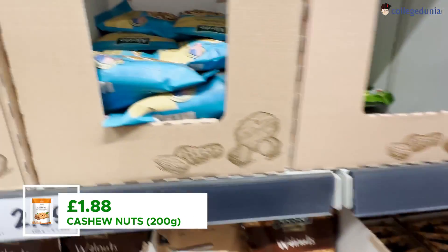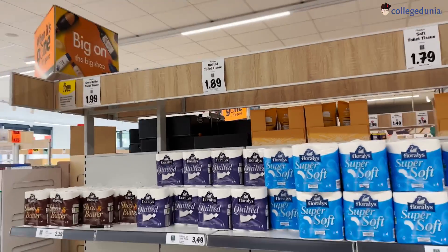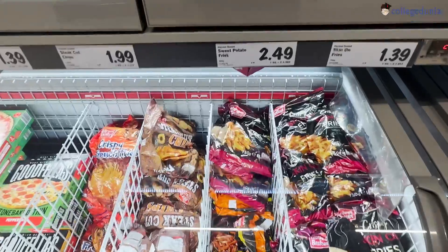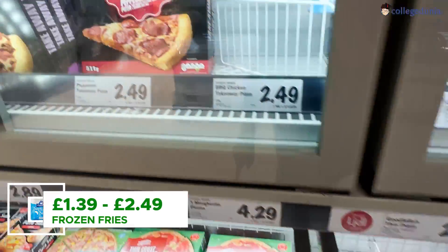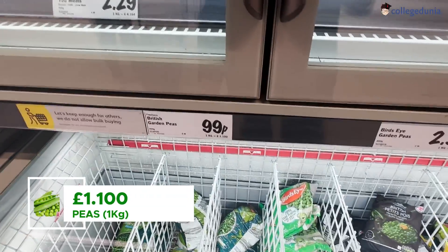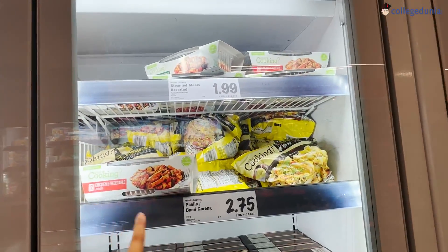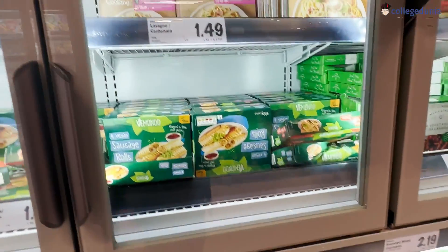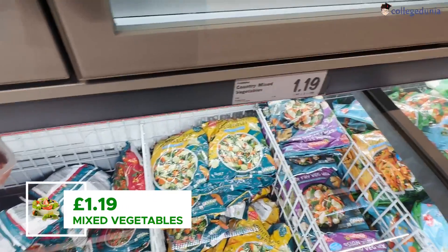Cashew nuts are also the same price and you can get lots of kinds of nuts here. Tissue papers are approximately the same price — £1.75 to £1.99. There are frozen items like frozen fries, onion rings, and sweet potato for £2.49. A lot of ready-made pizzas are around £1.80 to £2. Coming to my favorite part — lots of ice cream and cakes. Frozen garden peas are only 99p, so rather than peeling peas yourself, just buy frozen. There is also Indian ready-made food like chicken korma for only £2.75 to £3, and lots of vegan options and frozen vegetable mixes are also available.